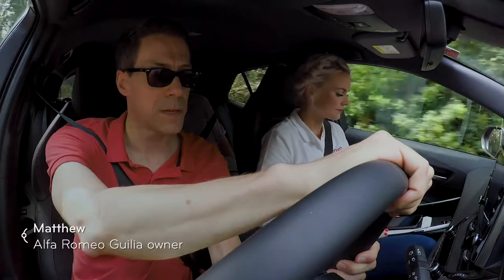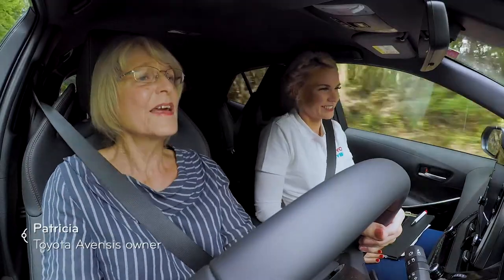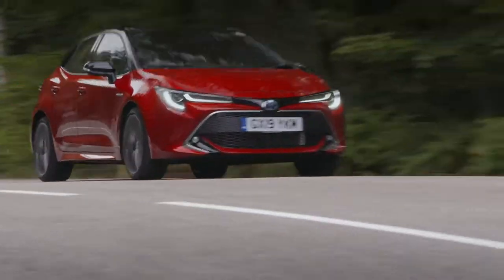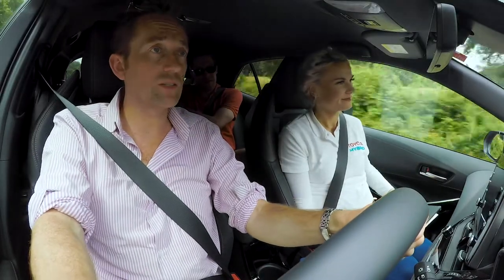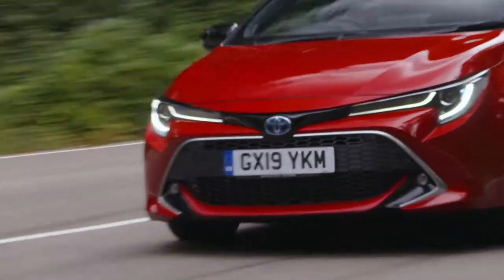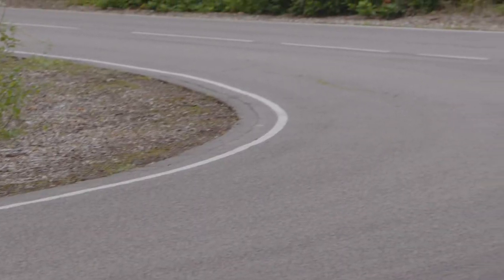It feels — dare I say — quite sporting. It's the car as much as the hybrid that I'm impressed with. You can actually feel the power — it's there if you need it. It certainly handles really well, doesn't it? It feels very nicely stuck to the road. It's just effortless, really.